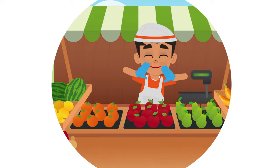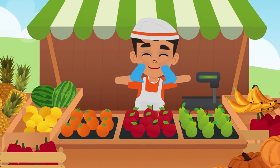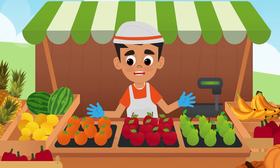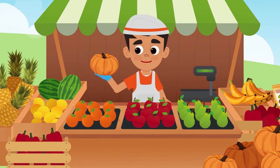Smile and Learn. Fruits on sale! Watermelons! Bananas! Pears! Hi there, my friend! Welcome to my fruit stand! Everything is on sale! Oranges! Tomatoes! Pumpkins!